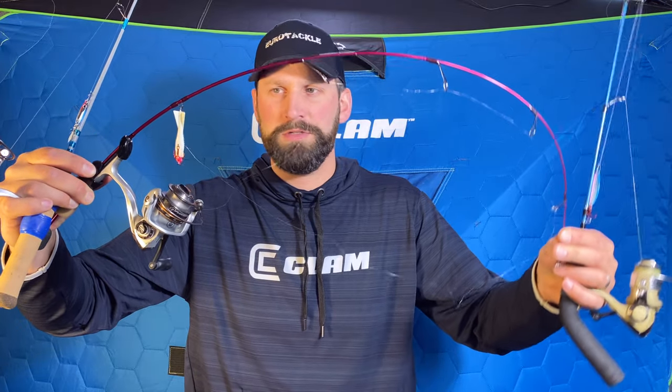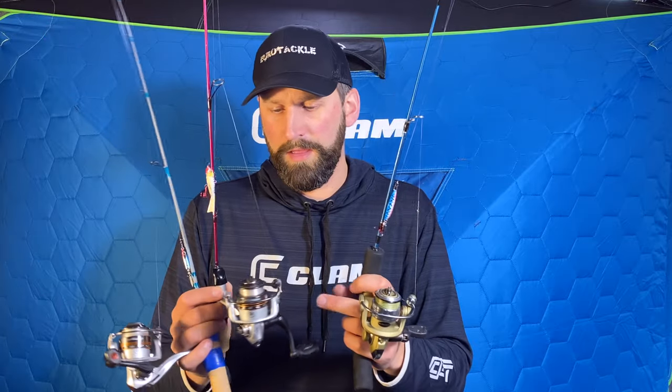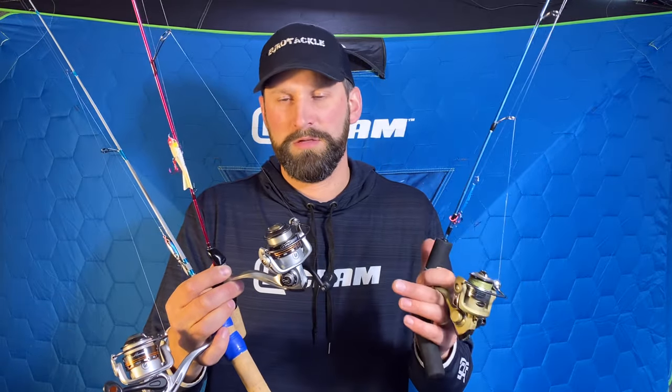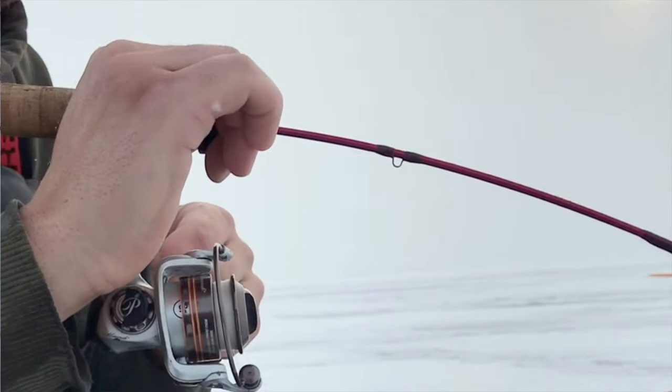The St. Croix Mojo Ice has a nice slow action so when you hook a fish it really loads that rod up and keeps them hooked better. Another rod I like is the Neptune 30-inch medium — I like the ergonomic handle for long days of jigging since it reduces wrist torque. Those are the three rods I use up there. For reels, I really like the Pflueger Monarchs — I've got probably six or eight of them. They're reliable, reasonably priced, designed for ice fishing, and have a good drag. I highly recommend them.